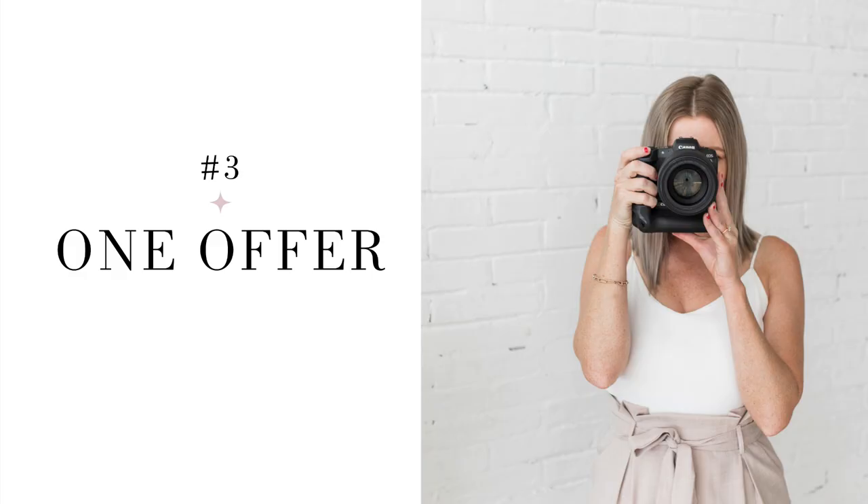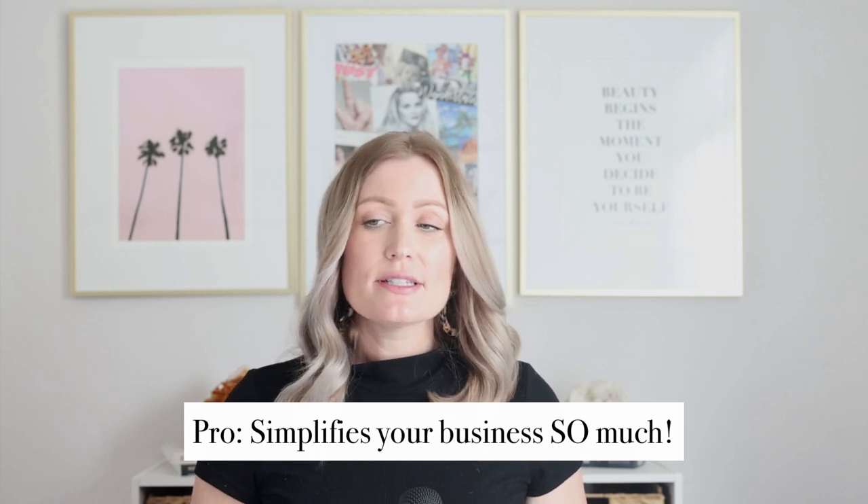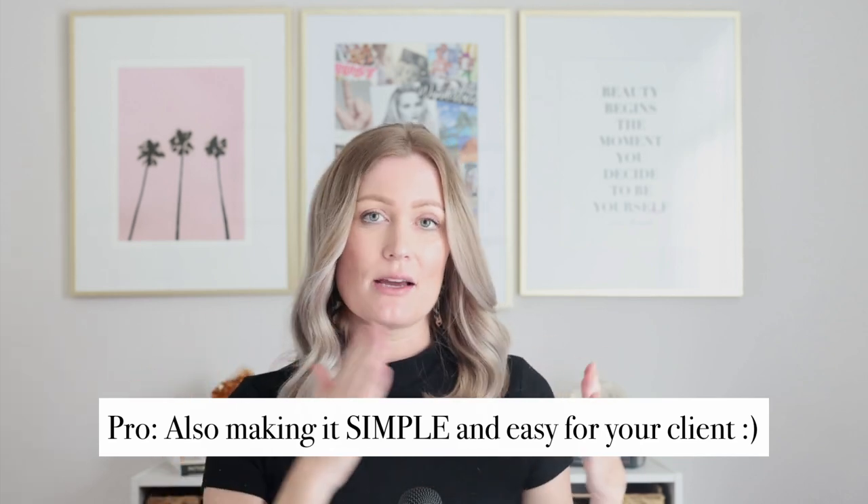The next offer type is the one signature offer. For a long time I only offered one way to work with me — my full day branding session. They either booked it or they didn't. No mini sessions, no one-, two-, or three-hour shoots — just a six-to-eight hour full day commitment. The biggest pro is that you simplify your business enormously and simplify the decision for the client.